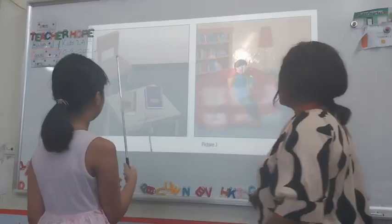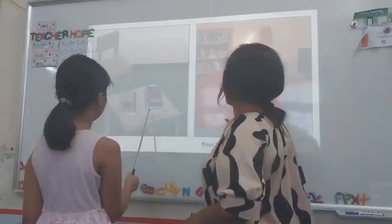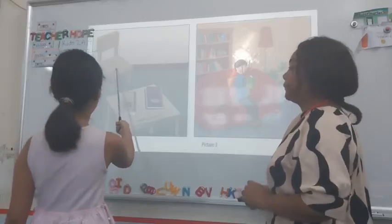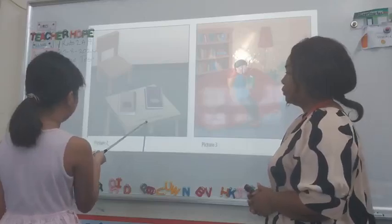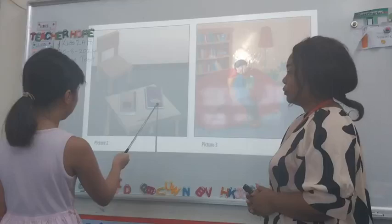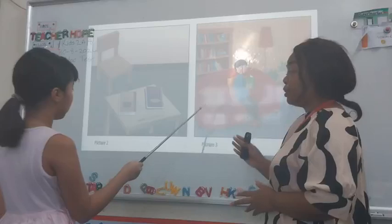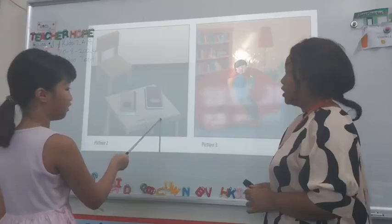Let's go to picture two and picture three. Tell me what you see in picture two and picture three, then tell me the differences. Let's start with picture two. I see a brown chair, brown table, and a yellow pencil. I see two books — purple and yellow, and brown. Do you see any people in picture two? I do not see any people.